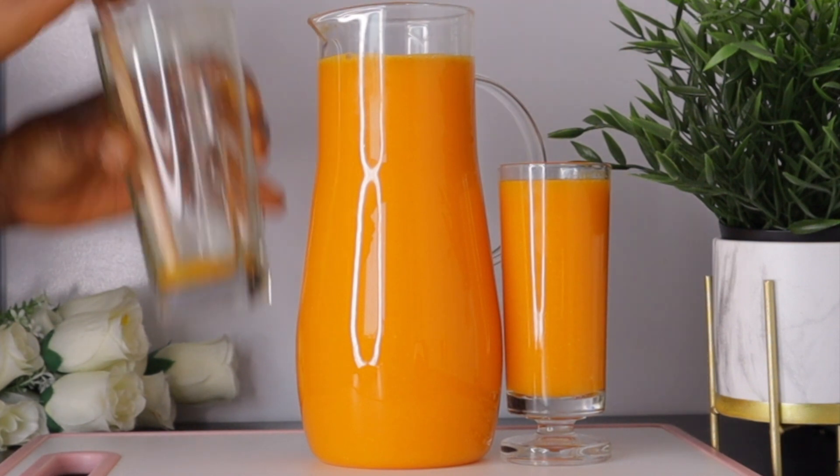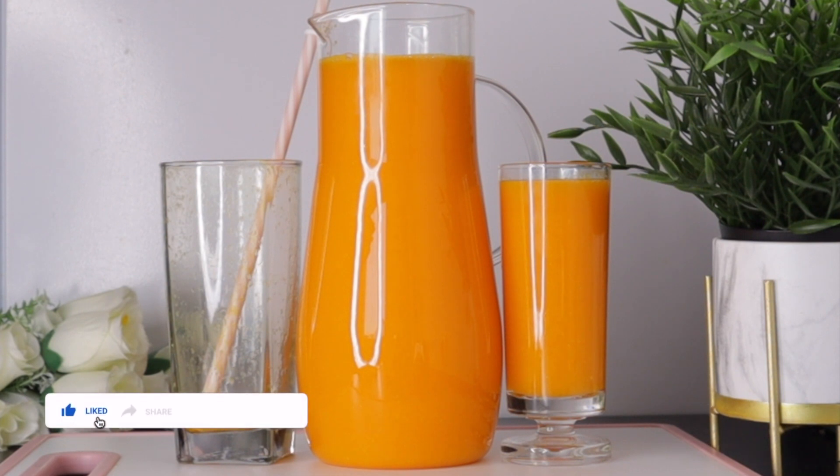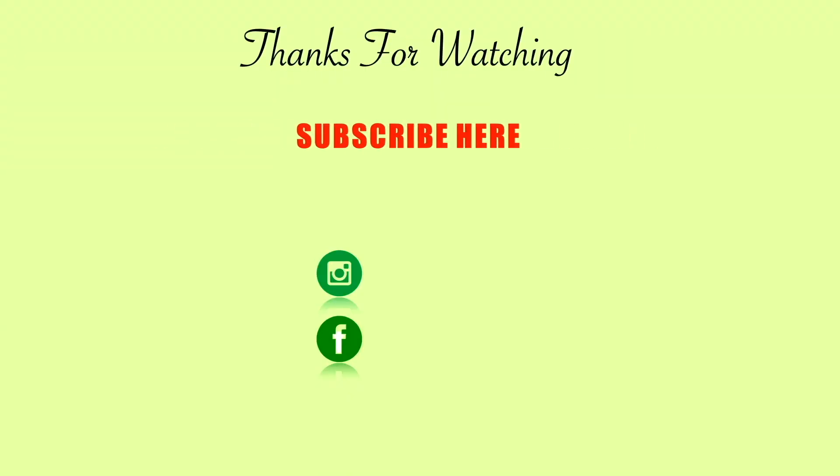You can alternate any of those recipes with this one and stay healthy, youthful, and flaunt your glowing skin. If you find this video helpful, please give it a thumbs up, share with friends and family, and if you're new, please subscribe and turn on your post notification. Thank you to my subscribers for always coming back, sharing, and giving thumbs up. May God continue to bless you in all your endeavors — bye bye for now.